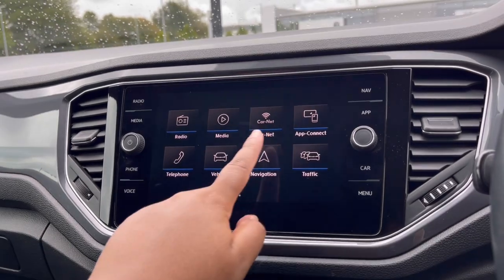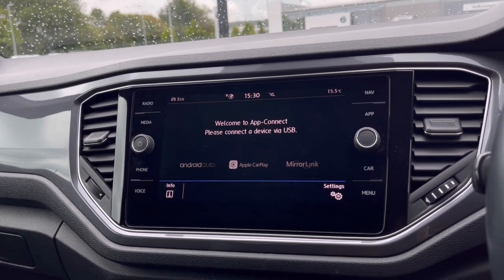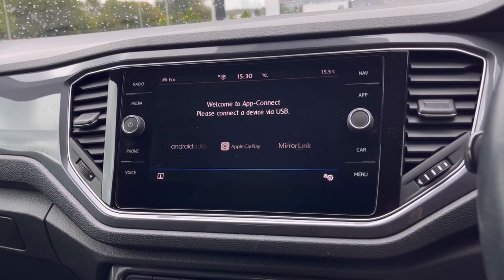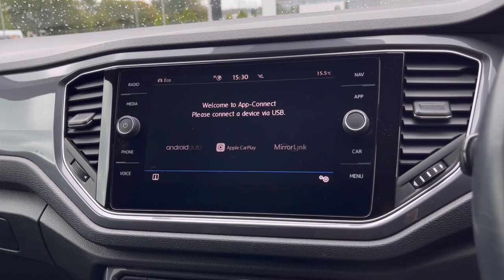Over to the infotainment screen, we have a wide range of options available. Heading to our App Connect, this offers Android Auto, Apple CarPlay, and Mirror Link, allowing access to driver-safe applications including Spotify, Apple Music, and Google Maps navigation.